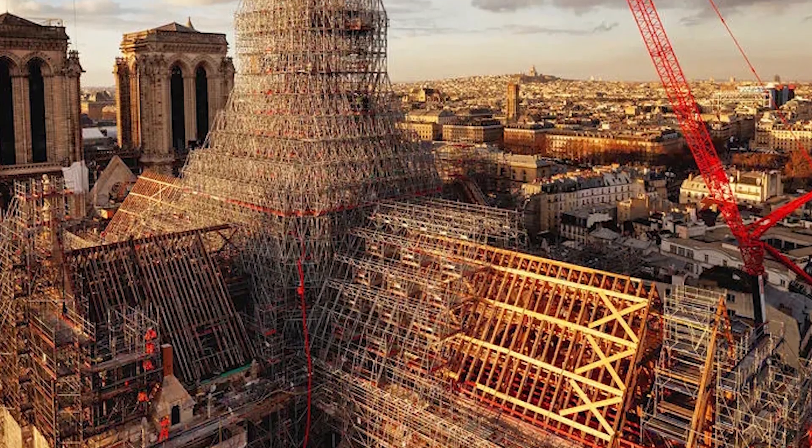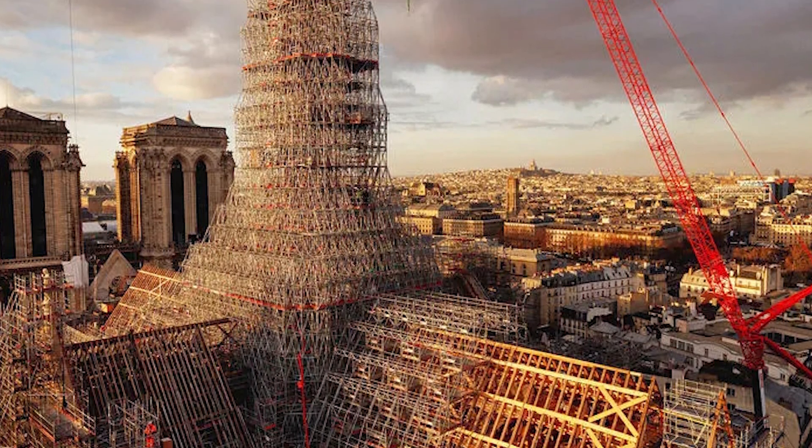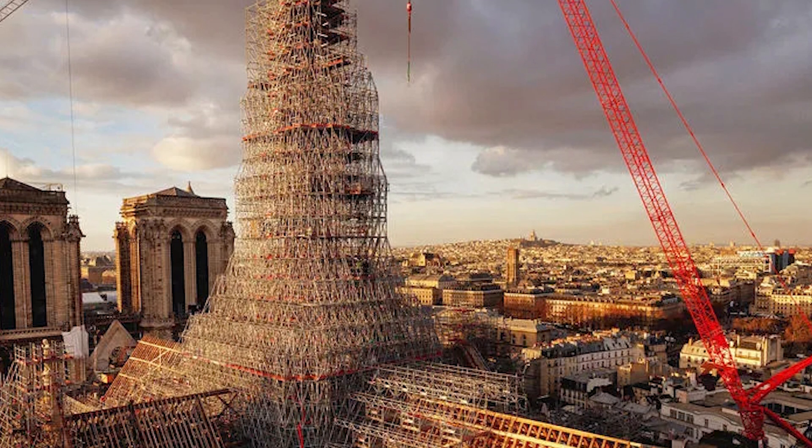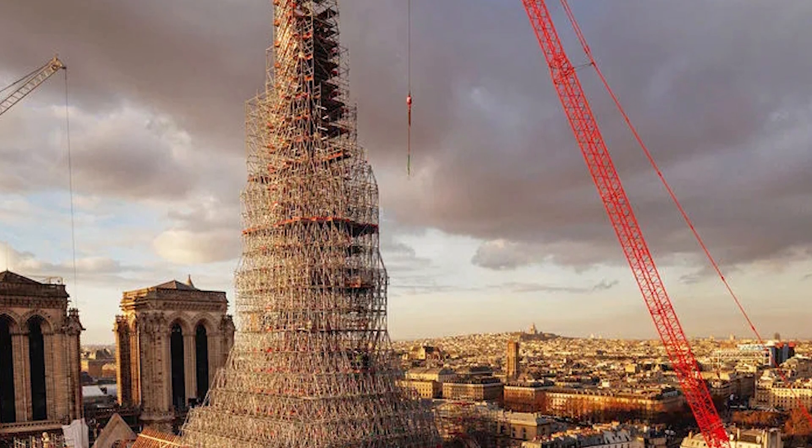The scaffolding around the cathedral posed significant engineering challenges. Engineers designed a specialized scaffolding system that could support the structure without placing undue stress on the already weakened walls.